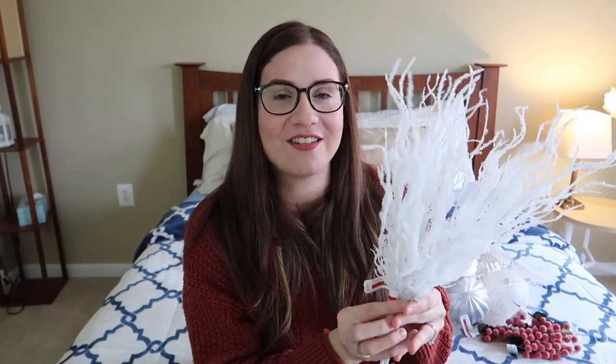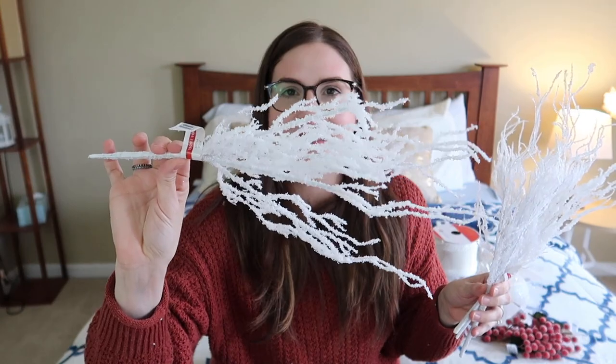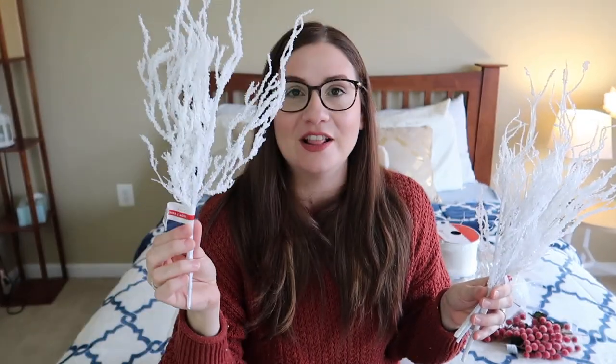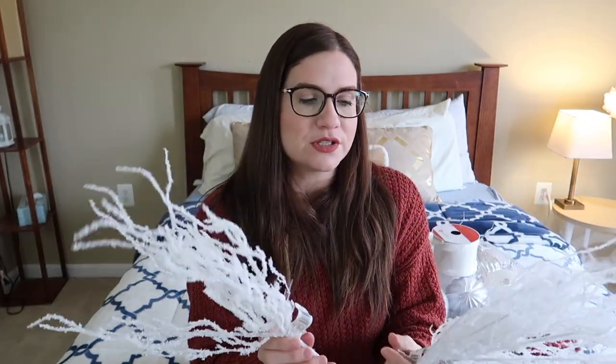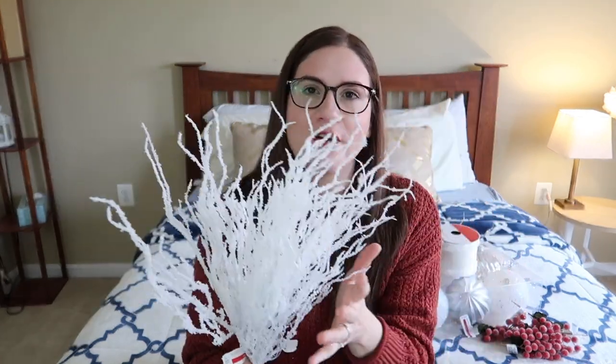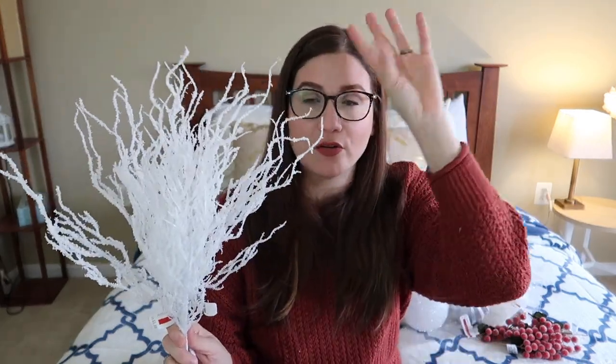The last set of picks I got are these white ones that are kind of frosted. I love these — these are my favorite. I think they look very expensive, especially when you put them on the tree. I think they are gonna look very, very fancy, and I'm very excited. I'm gonna be putting these very close to the crown or the top of the tree, and I am so excited to show you my Christmas tree because I think it's gonna look lovely.